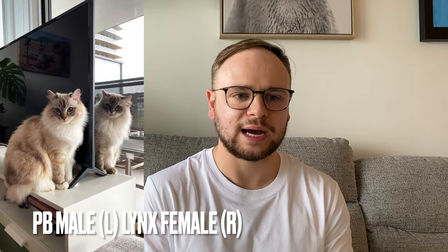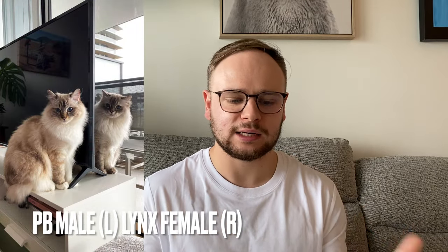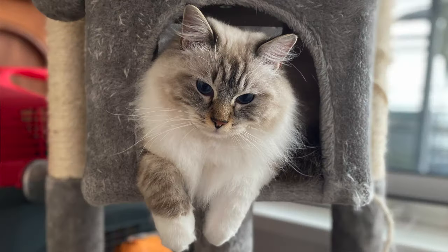When it comes to males and females, in terms of humans we say everyone is equal, but with cats there are some differences. When it comes to ragdolls, the differences can be seen, and what I've found online has also been reflected in my own life as someone who has two ragdolls — one male, Mr. Polar Bear, and one female, Mrs. Lynx.